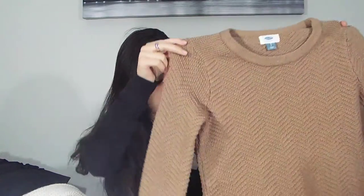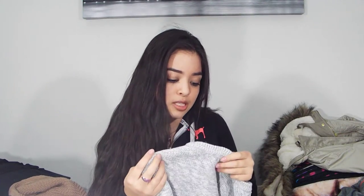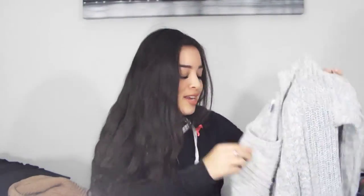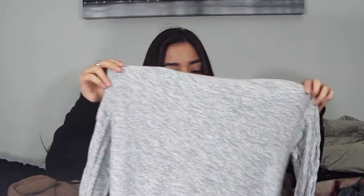The next thing from Old Navy is probably my favorite out of all of them. It's this pretty nude-brown mixed together, just a basic sweater. It's not super warm — it feels like wearing a long-sleeve shirt but with a little extra warmth. I think it's super cute and I really like this color. Then the last thing from Old Navy is a cable knit sweater in gray, which I'm obsessed with. Cable knit in the front and nothing on the back, which I like.